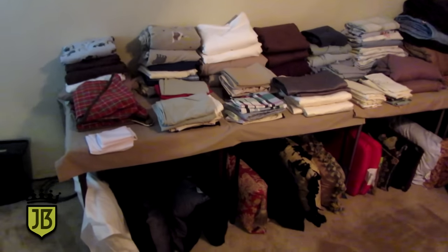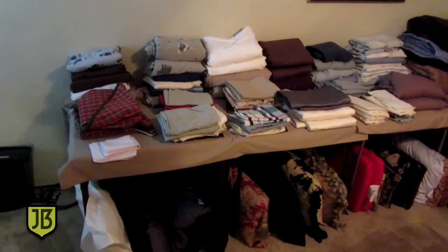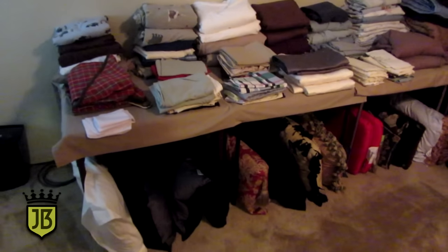Welcome to our estate sale preview this week. We are in the Penn Square Mall area, just south of the mall in a really cute little condo. Let me take you on a tour.